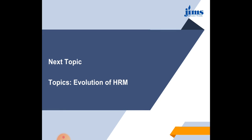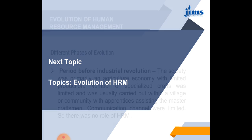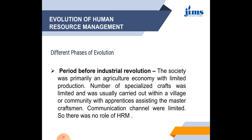The next topic is the evolution of HRM. There are different phases of the evolution of HRM. The first period was the period before the industrial revolution. In this period, societies were primarily an agricultural economy with limited production. Most of the economic focus was on agriculture. The number of specialized crafts was limited and was usually carried out within a place or community. Communication channels were limited and there was no role of HRM or personnel management in this period.